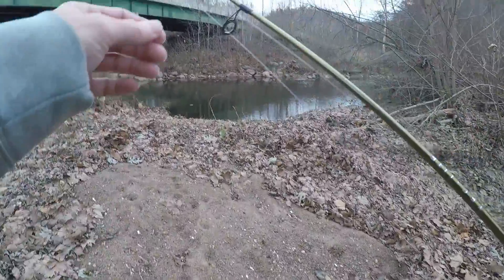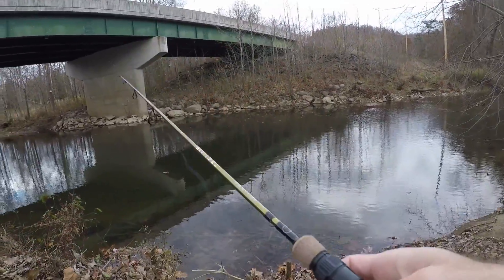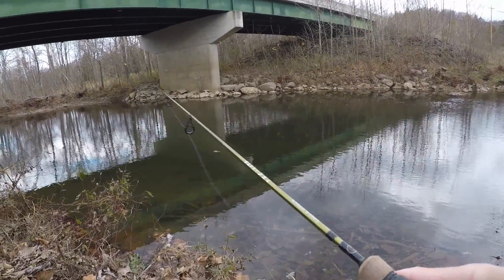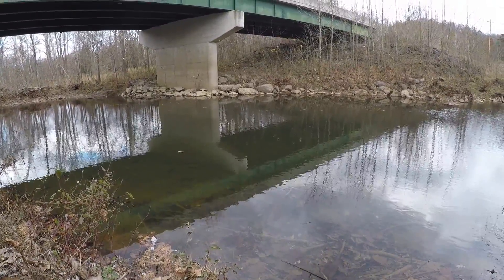I make it to the third spot — looks super promising. Looks like some deep water right here at this bridge, lots of rocks and stuff. Tossing this trout magnet out, fishing it slowly, trying to let it sink down towards the bottom. I don't catch anything at this spot, but right about this time is when the game warden walks up behind me — and I got audio for this.